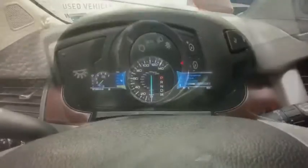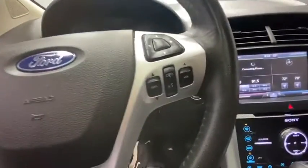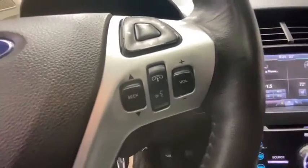Center armrest, compass, CD player, power windows, heated front seats, rear window defroster, trip computer, electronic stability control, tachometer.